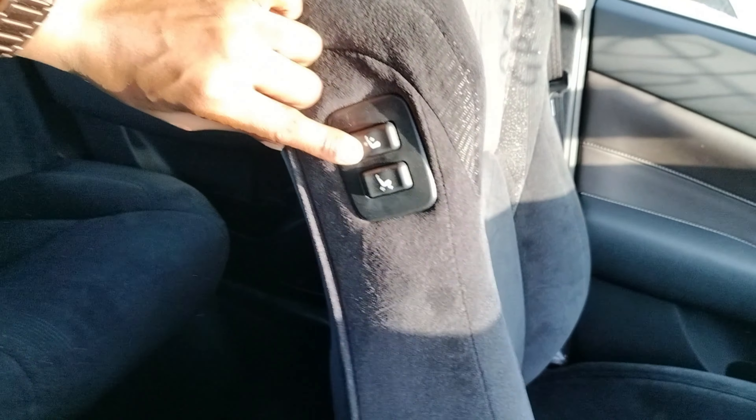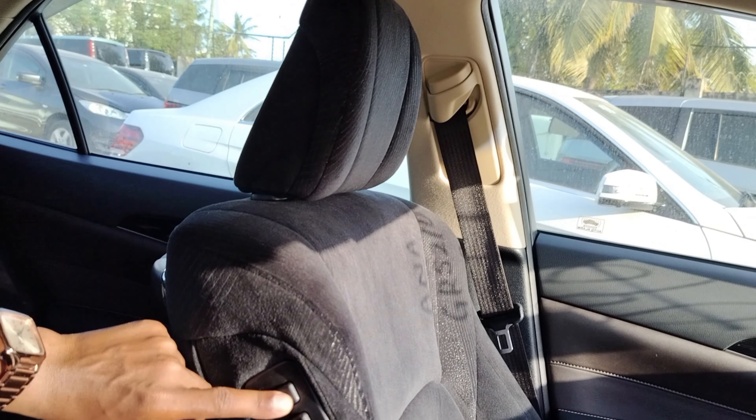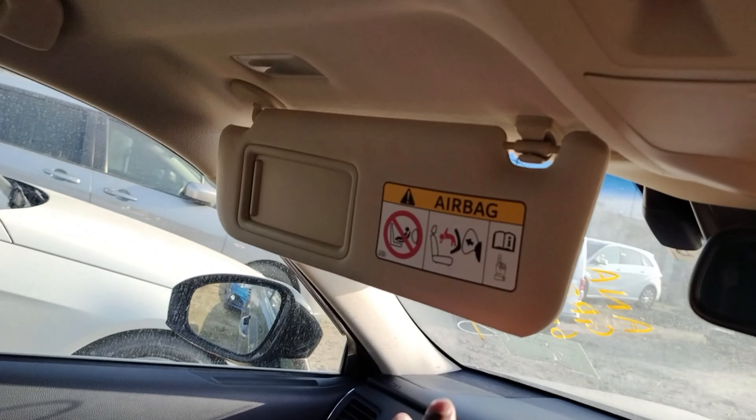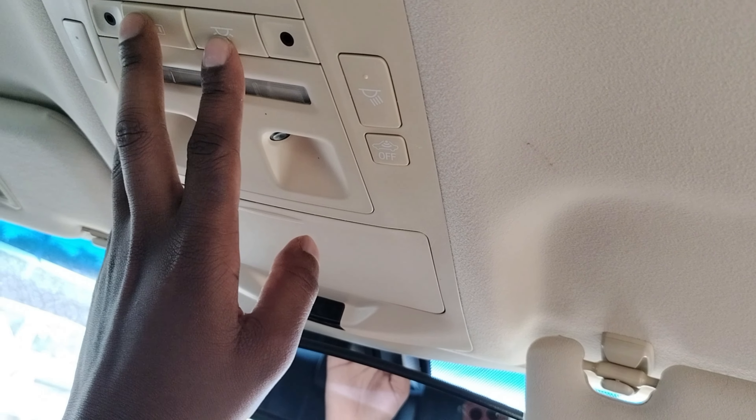These are electric seats and you can adjust them from here using the controllers on the seat itself. You have visors and an interior lighting system — the lights go on. These are nice units.